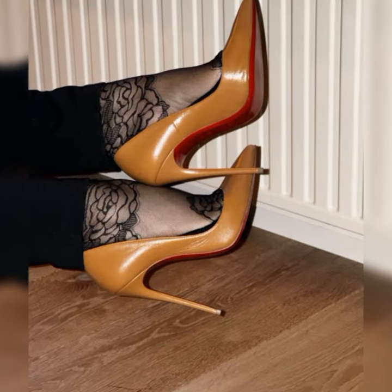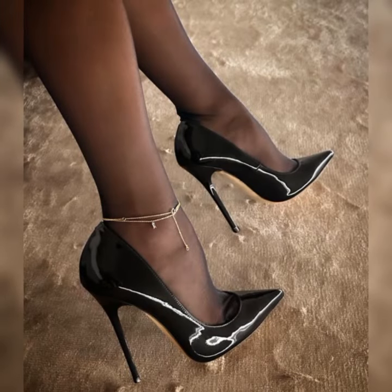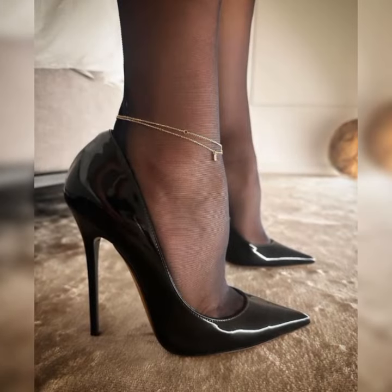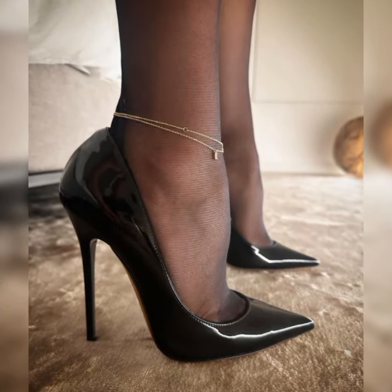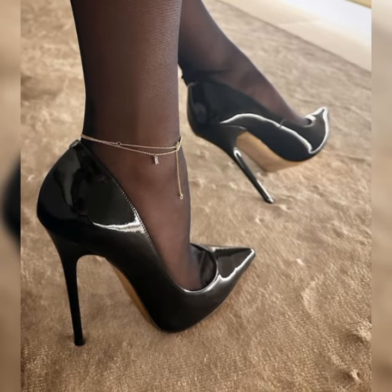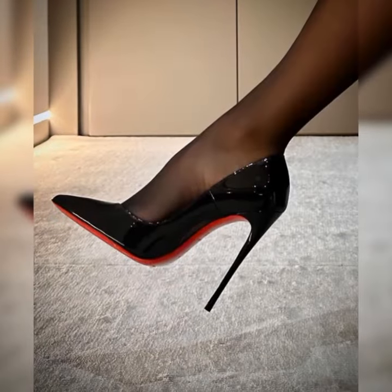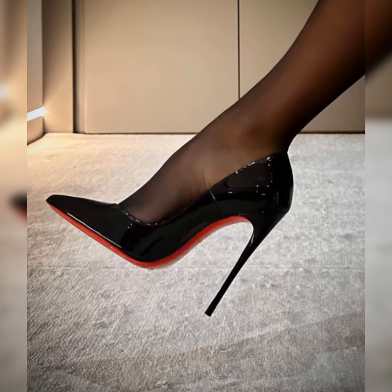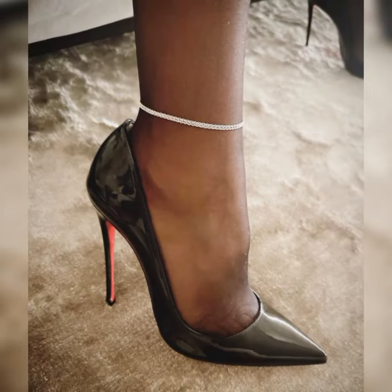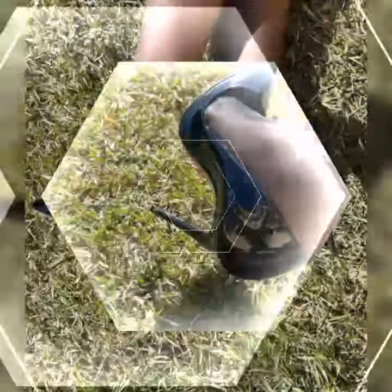Now let's dive into the details of brogues for women. These shoes are typically made from high quality leather and feature a lace-up design. They often have a low heel or are completely flat, making them comfortable for all day wear. Brogues come in a variety of colors, but the most classic and popular choice is a rich warm brown. However, you can also find them in black, tan, and even bold colors like red or navy blue.